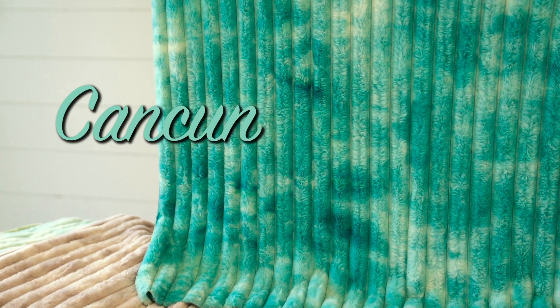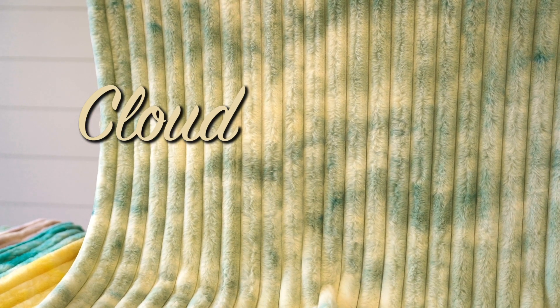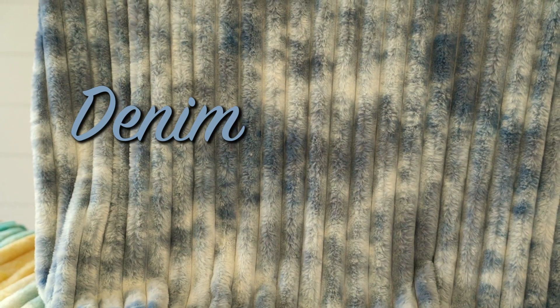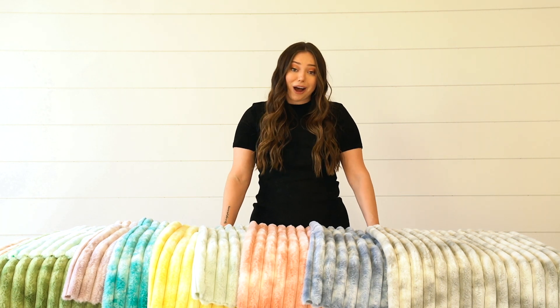We have peach, sage, robin's egg, iris, cancun, mango, cloud, terracotta, denim, and silver. We also have a couple more colors coming later in the year that you will not want to miss. This is one of the best fabrics that Aspen Grove has ever released.